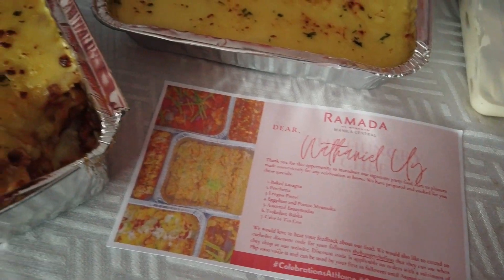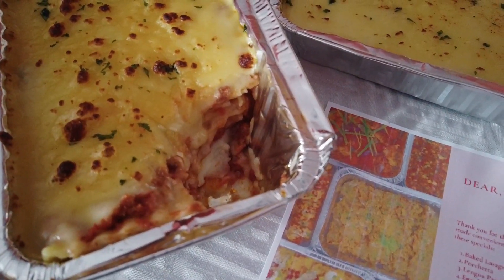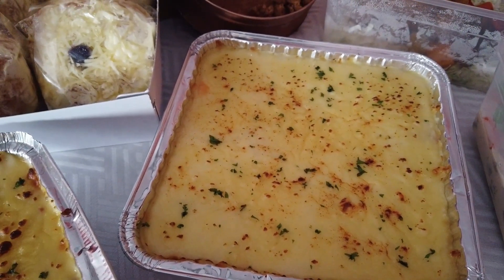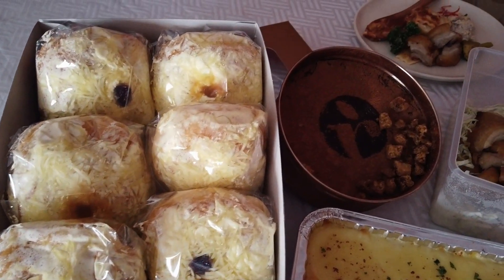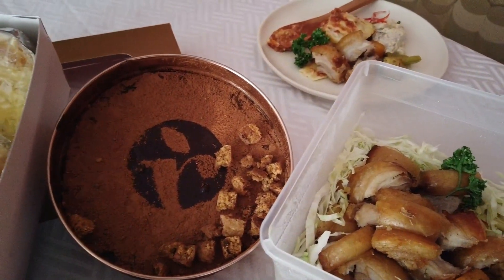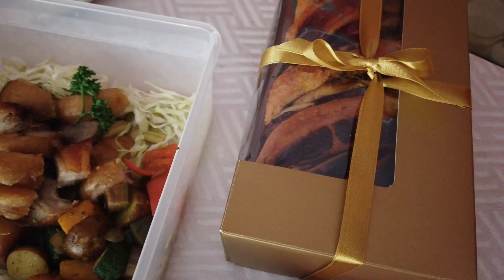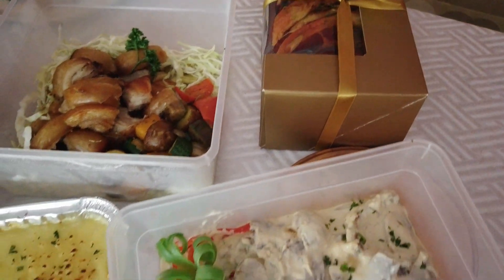It's now time for us to enjoy the food from Ramada Hotel Ongpin. First off, we have their baked lasagna — look how cheesy and meaty that is. We also have eggplant and potato moussaka. They also have ensaimadas, a chocolate tin can dream cake, porchetta, a babcock cake which is a twisted chocolate bread, and lastly, lengua.